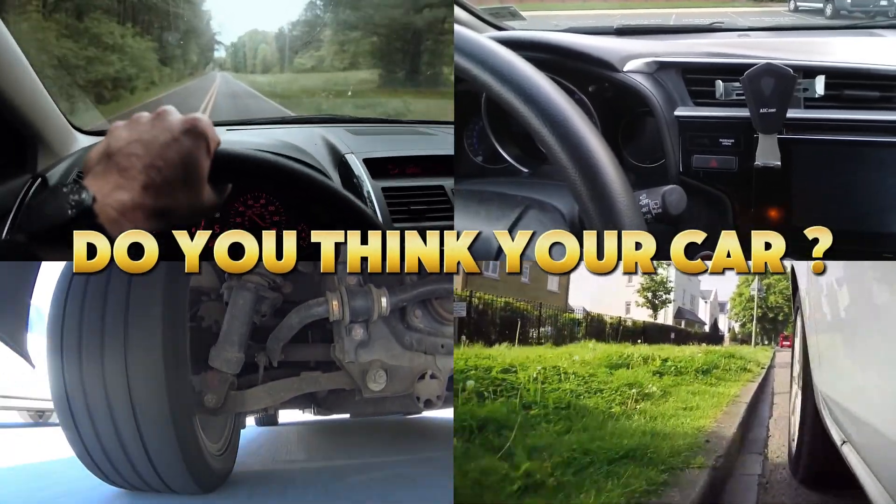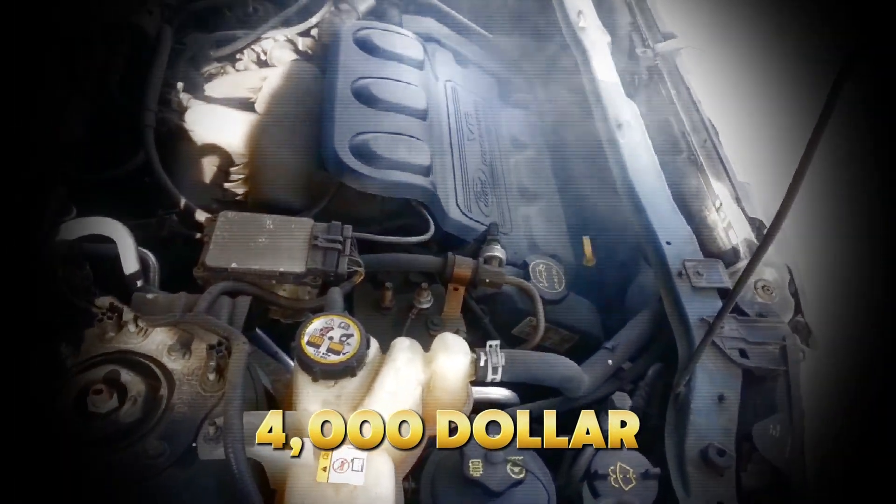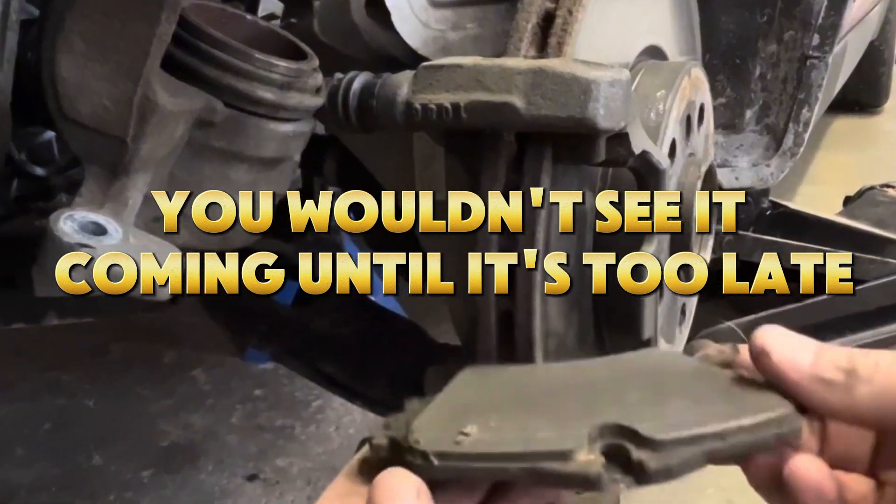Do you think your car is fine just because it starts every morning? Think again. Right now, while you're driving, parking, or even sitting idle, your vehicle could be ticking toward a $4,000 failure, and you wouldn't see it coming until it's too late.